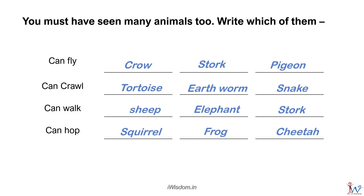Here is the consolidated answer. Fantastic! Remember, flying, crawling, walking, and hopping are the methods by which animals move from one place to another.